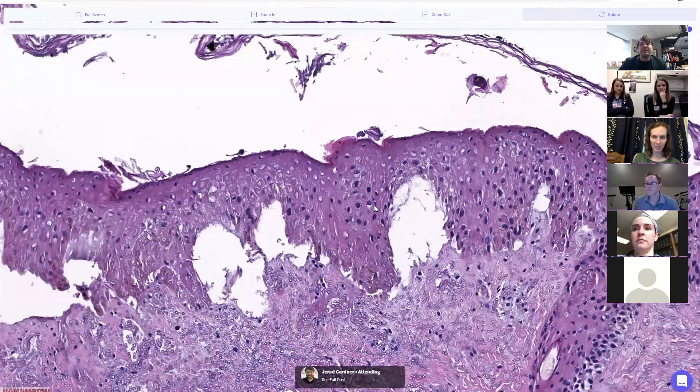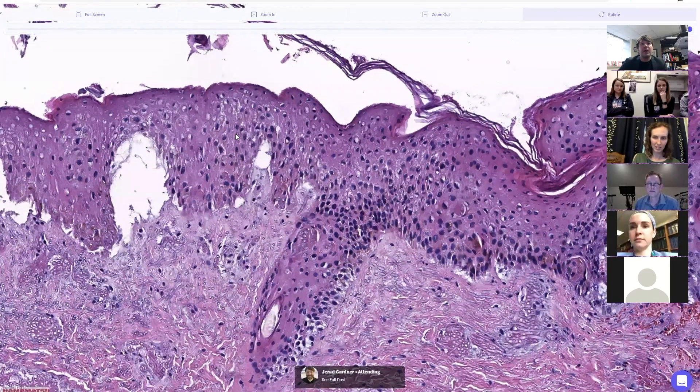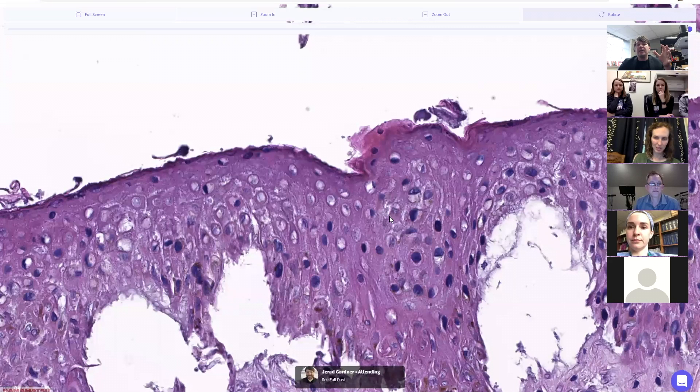The epidermis is dying — it's not totally dead yet, but it's on its way out. The nuclei still have some purple in them but they're starting to wither and wilt away. They're getting pale and washing out, because as cells die the membranes around the cell and around the nucleus break down.